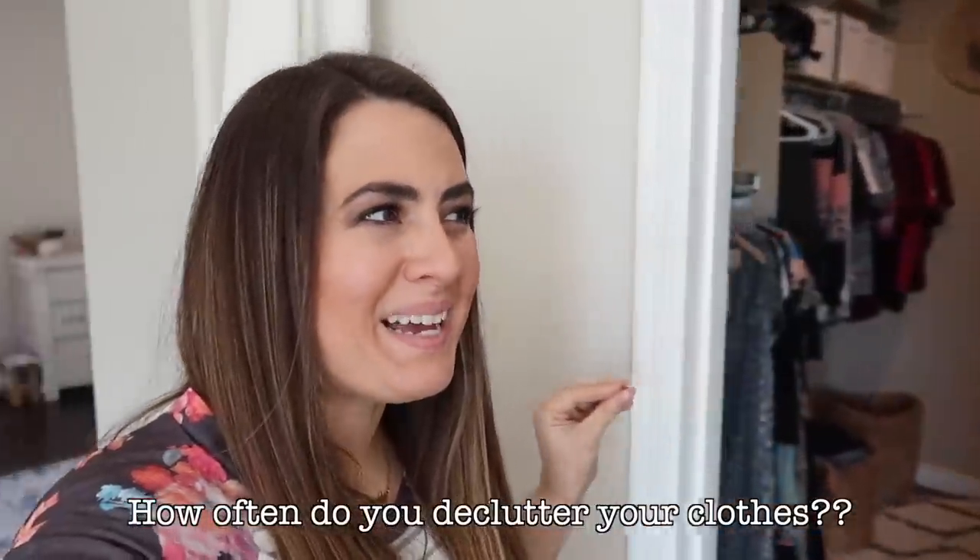Hey guys, welcome back to my channel! It is that time of year again — we are going to be stepping into our master closet and decluttering. I like to do this about once or twice a year. This time it's actually not as terrible as it has been in the past, but it is feeling very full and bulging a little bit. I've been slowly starting to purchase some new clothes because I've lost about 25 pounds. Ever since having Hashimoto's it's been a struggle, but I finally found what's been working for me.